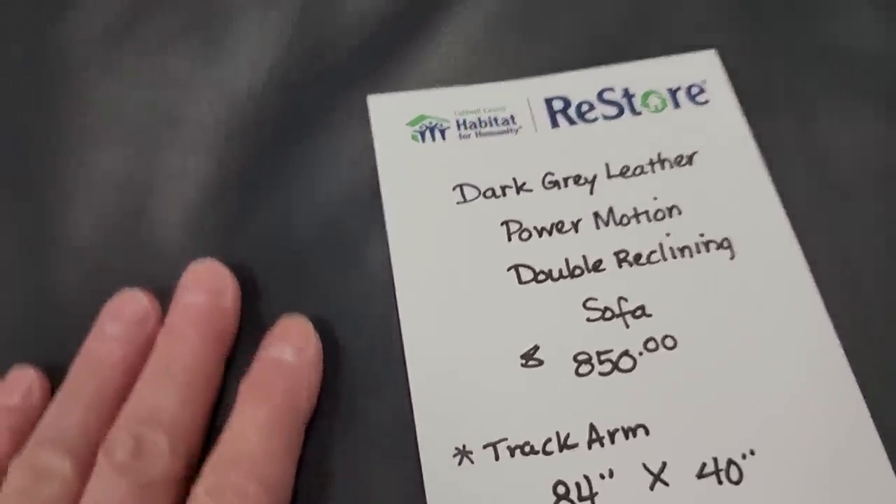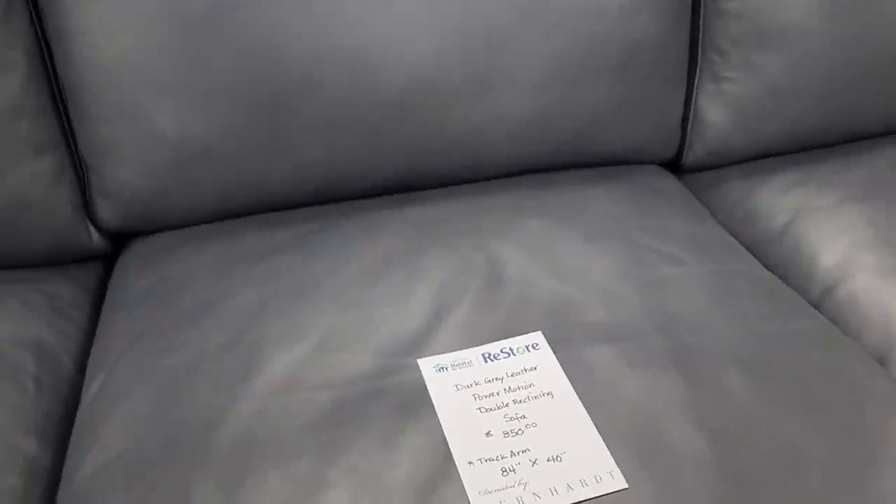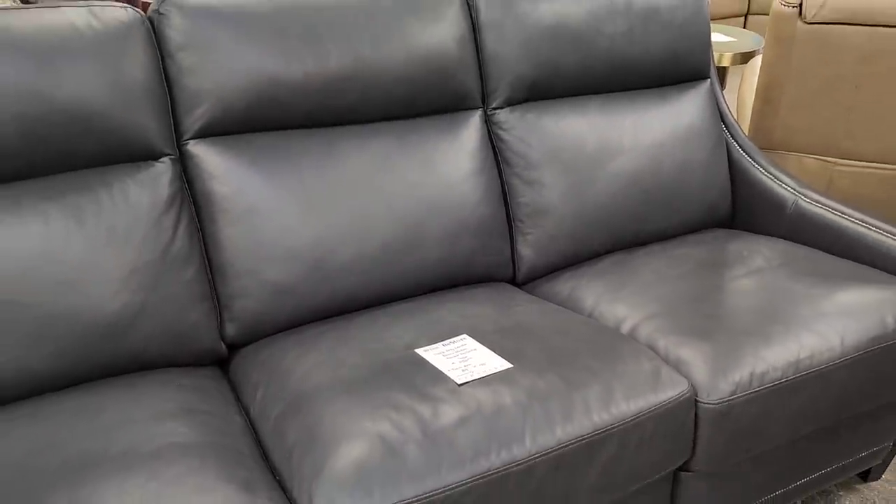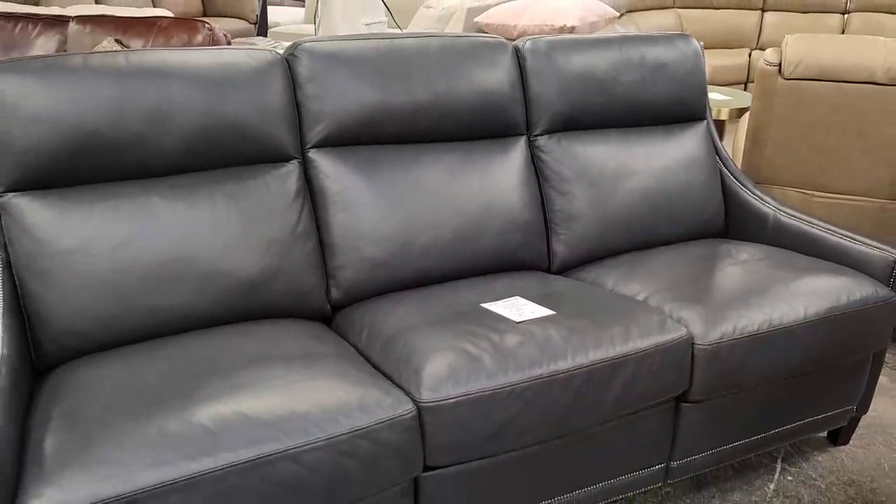It's a dark gray leather Power Motion double reclining sofa, a little over $800. It looks like a brand new piece of furniture. I love it. It's from Bernhardt Furniture.